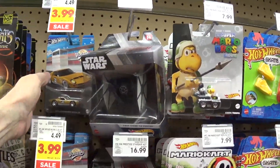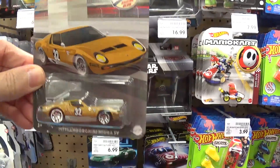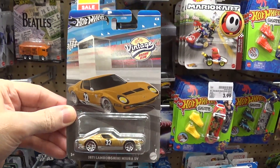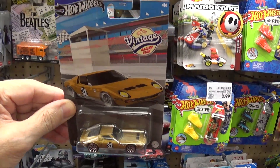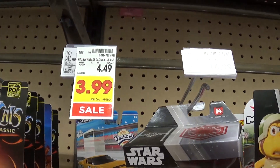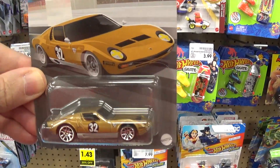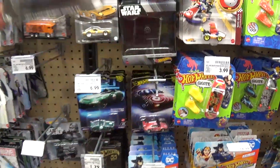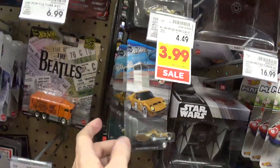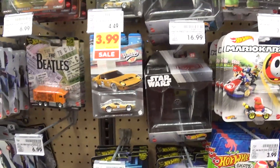Let's see what we got for Hot Wheels. They're way too expensive here — these are $2.99 everywhere else including Target, but here they want $4.49 or $3.99 even on sale. I got this car already. For some reason even though this is a beautiful car — the Lamborghini Miura — they're peg warmers. I don't know why that is.